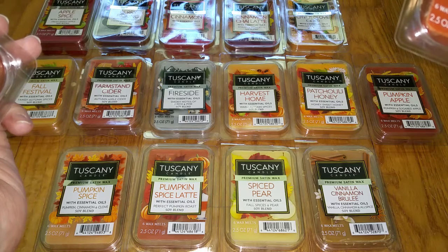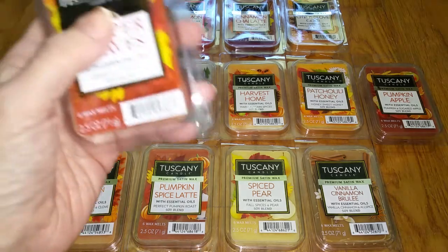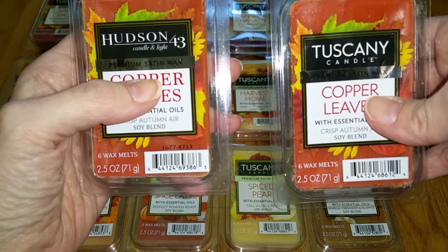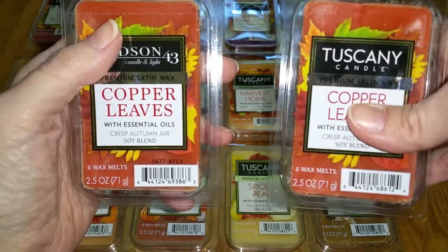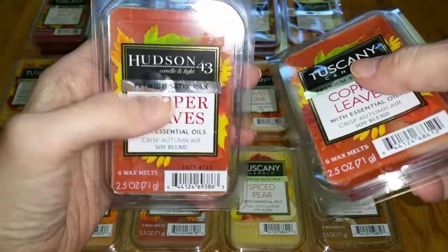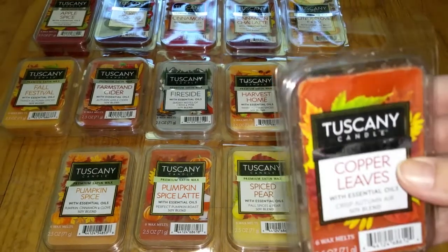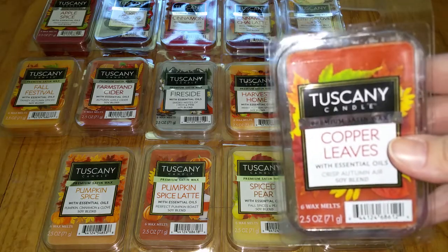I'm assuming they maybe changed their wax melt formula, because they've never been this strong before. The Tuscany brand I found at Wegmans for $2.75 — the same thing that sells for $4.99 at Joann Fabric. I kind of wish I had found the Tuscany brand first before spending $4.99 on each Hudson 43. Live and learn. They're also sold at other stores — I think Menards and other grocery stores — they just kind of show up wherever.